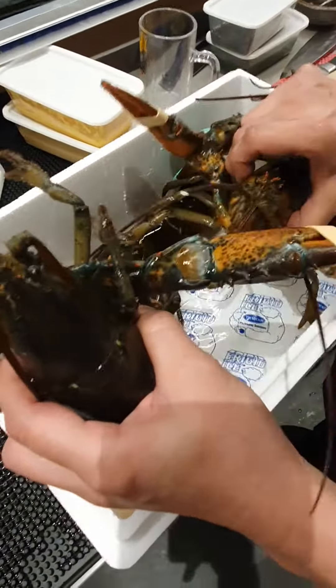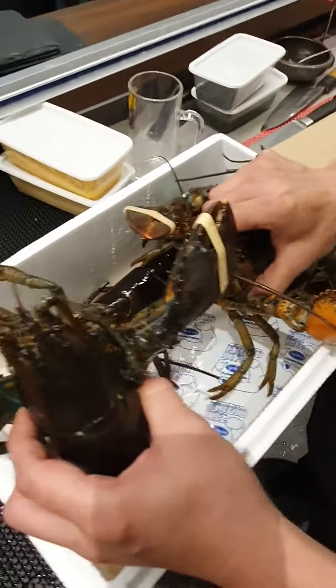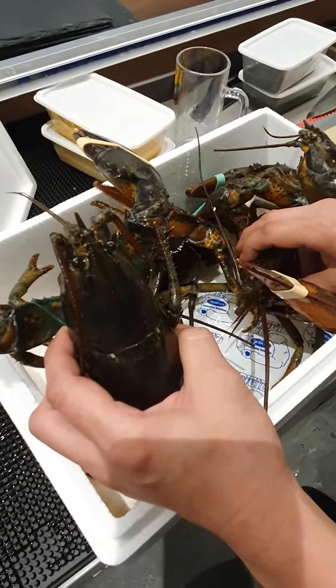Hi, today is the 25th of May 2021 at Hibachi. We have got four Boston Lobsters live now. We are going to grill them.